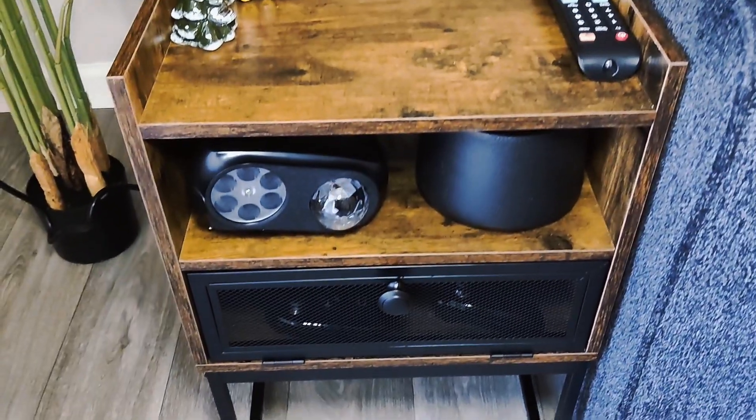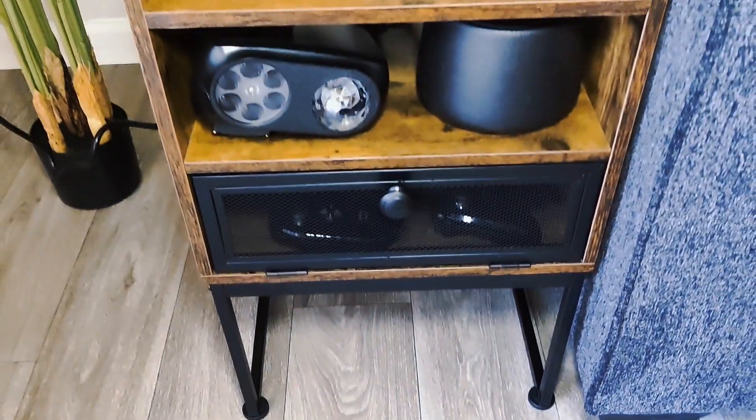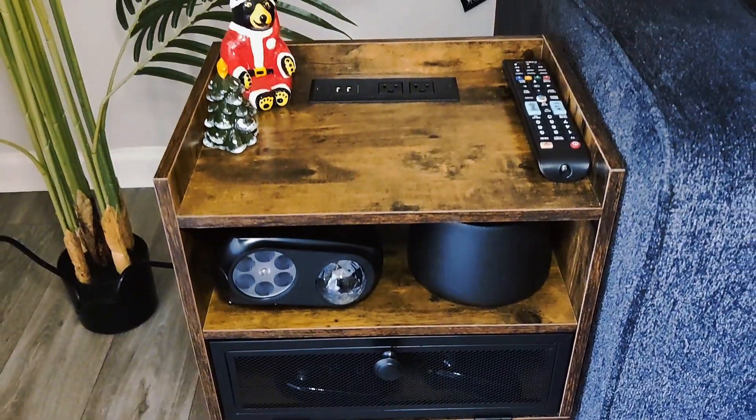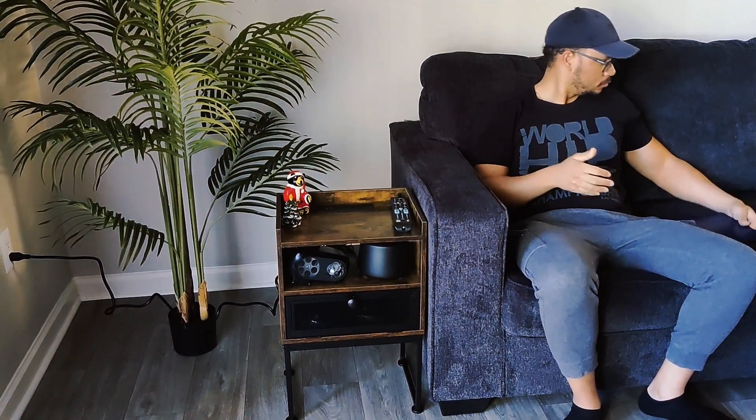Check out this nightstand with a built-in charging station — the ultimate small space solution. It was actually sent to me to test out. As you can see here, it is crafted in a rustic brown finish. It's more than just a nightstand; it's perfect for apartments and cozy living room settings, with a spacious top ideal for morning coffee.